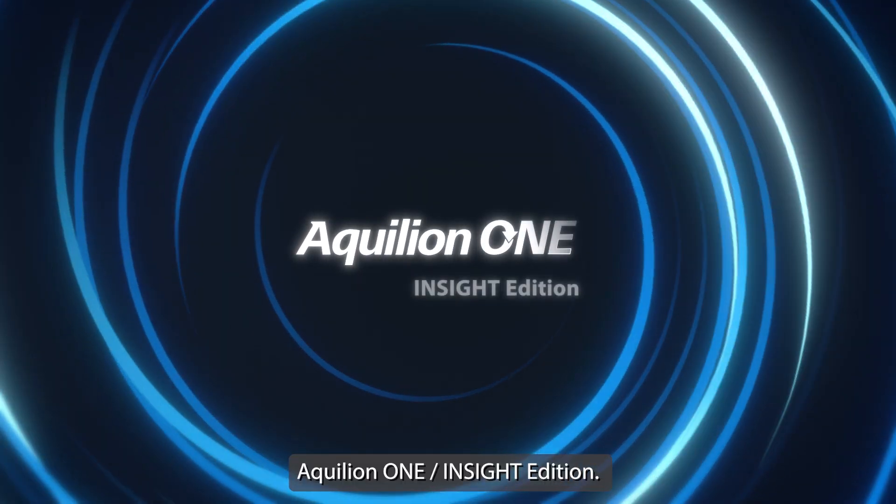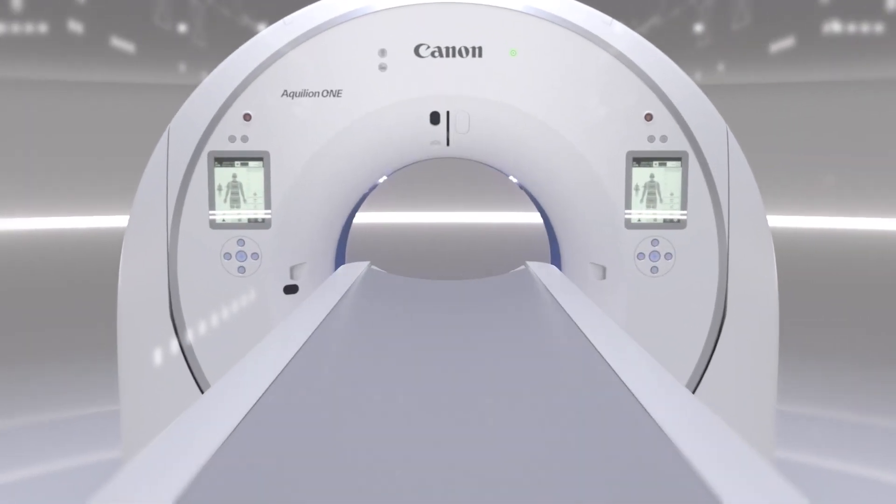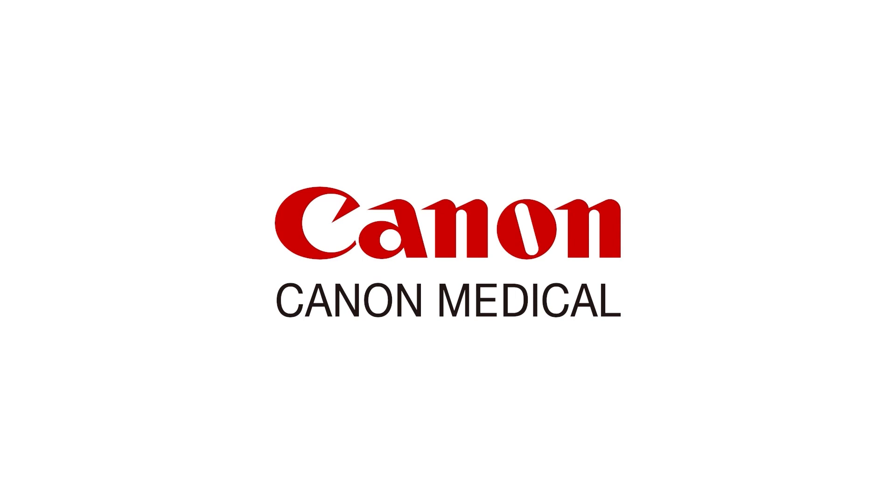Aquilion One Insight Edition — advanced imaging, simplified. Only from Canon Medical.